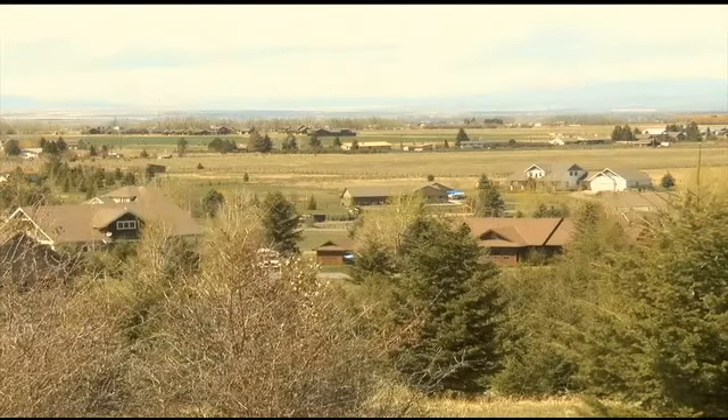Reporting in Bozeman, Matt Elwell, MTN News. Nearly 70% of human-caused fires in southwest Montana are controlled burns that get out of control, so it's important that you do not burn on windy days or leave a burn pile unattended. Burn permits are $15 and are good for the season.